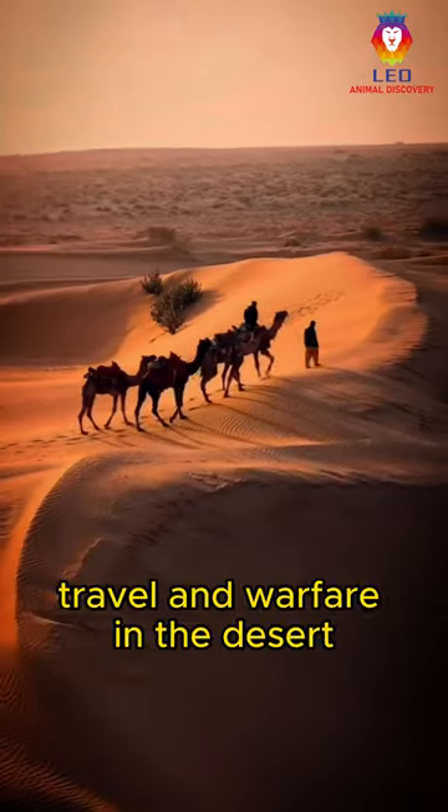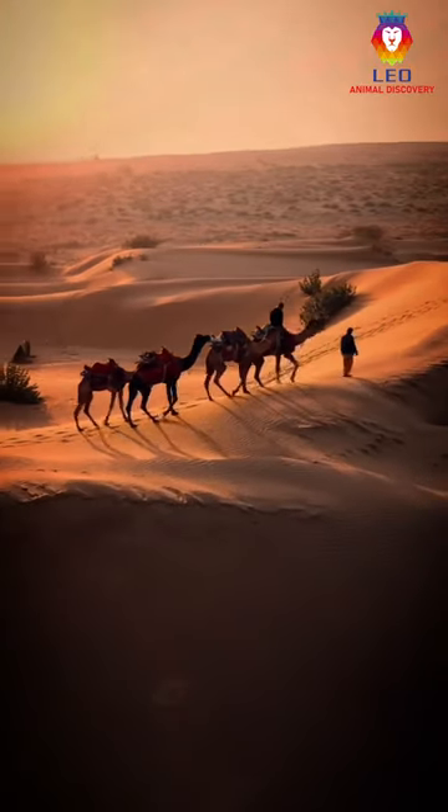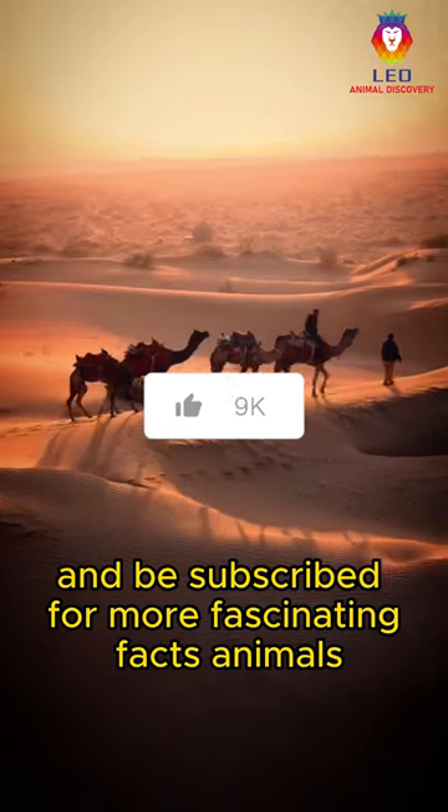Camels were used in trade, travel, and warfare in the desert. Thanks for watching and be subscribed for more fascinating facts about animals.